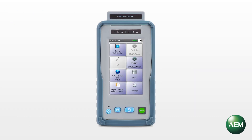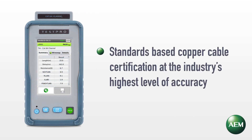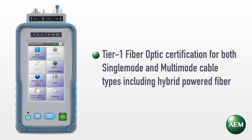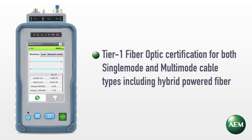Through the modular-based platform, TestPro supports the following technologies: standards-based copper cable certification at the industry's highest level of accuracy, and Tier 1 fiber-optic certification for both single-mode and multi-mode cable types, including hybrid-powered fiber.